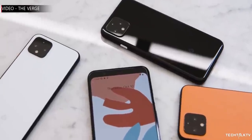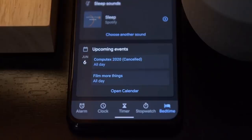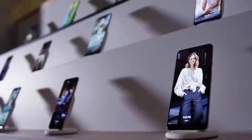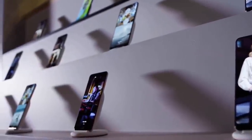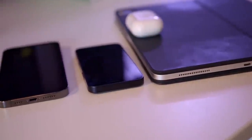First off, Google is reverting back to its old ways with plans for two flagship smartphone models. The 2021 lineup will consist of the Google Pixel 6 and Pixel 6 Pro. Instead of naming the bigger variant XL, Google is taking a more Apple approach and will call it the Pro.